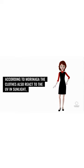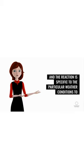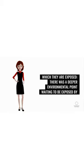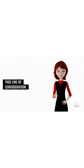According to Morinaga, the clothes also react to UV and sunlight, and the reaction is specific to the particular weather conditions to which they are exposed. There was a deeper environmental point waiting to be exposed by this line of consideration.